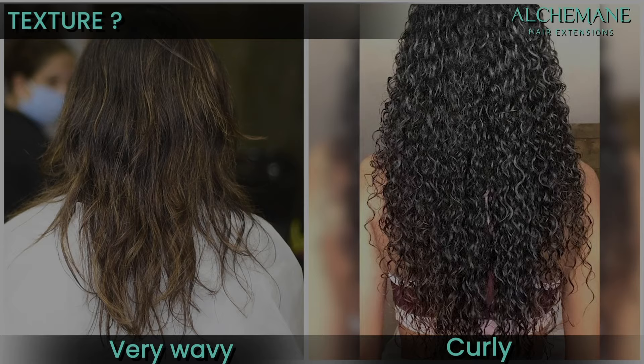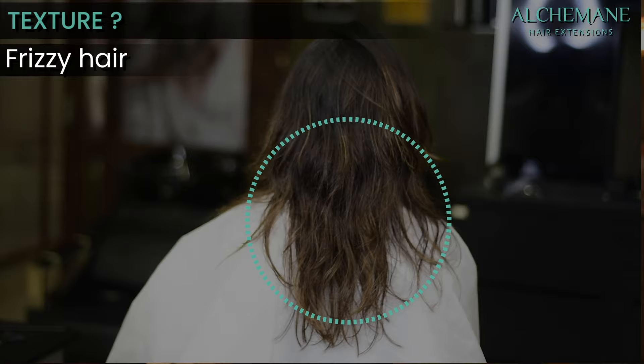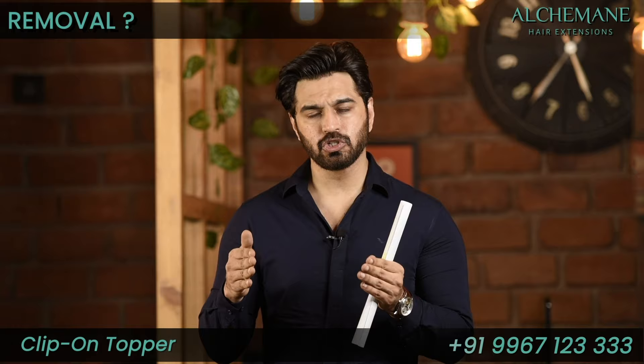We suggest straight to wavy texture purely because it's a lot more manageable. If you use very wavy or curly hair it will probably get tangled and be unmanageable. So it's always better to have slightly straighter texture on top. If you have very frizzy hair, our suggestion is you should probably do a keratin treatment to cut down the frizz of your natural hair so that it blends with the topper.